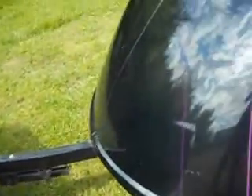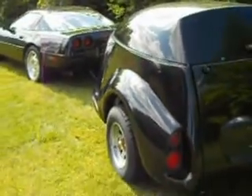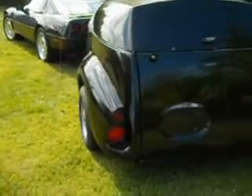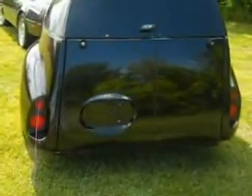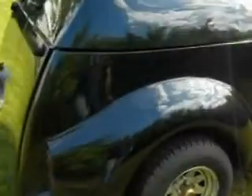Everything works on it. Just a beautiful little unique trailer that comes about and offers great towing behind the Corvette. You can't even tell it's there, especially with that torsion suspension.